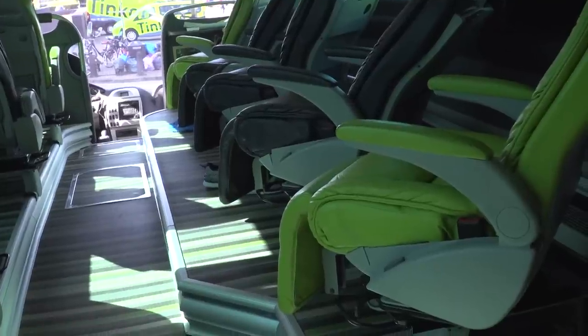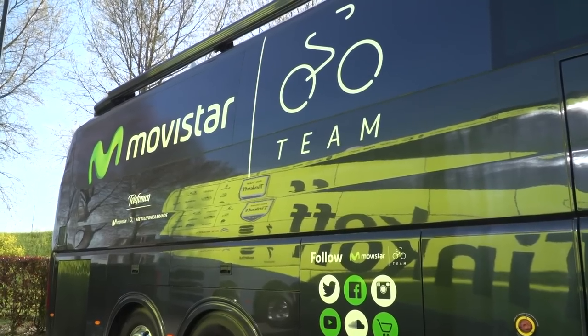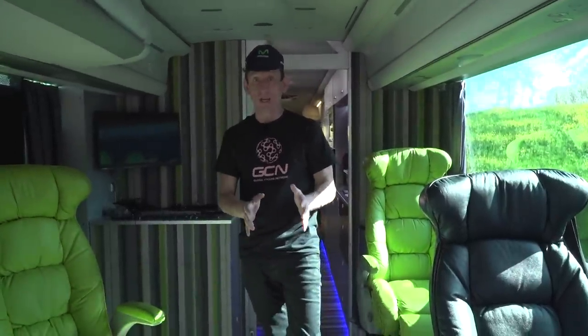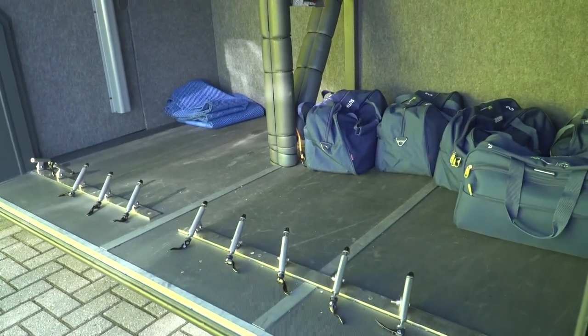One thing I didn't notice straight away was the slightly elevated floor space — we are walking a little bit higher than on other team buses. The reason for that is because the storage underneath the bus is used to store bikes. Movistar, I think, are the only team to store their bikes underneath the bus. Most teams put them on top of a team car, but Movistar prefer to keep them underneath to keep them protected from the elements.